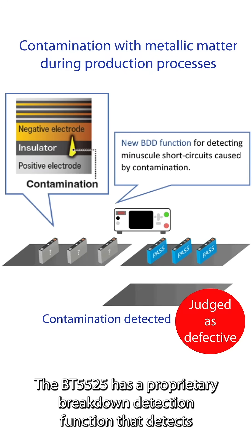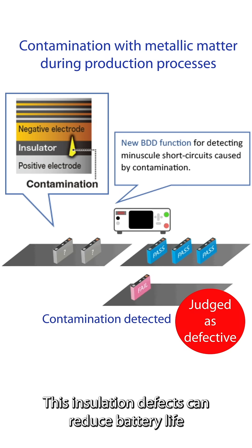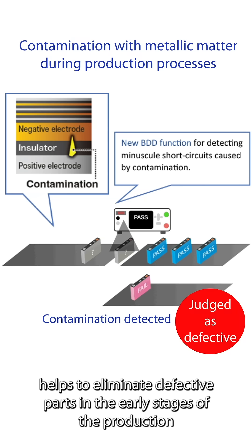The BT5525 has a proprietary breakdown detection function that detects minuscule internal shorts caused by metallic contamination before electrolyte filling. These insulation defects can reduce battery life and increase the risk of fires. The breakdown detection function helps to eliminate defective parts in the early stages of production.